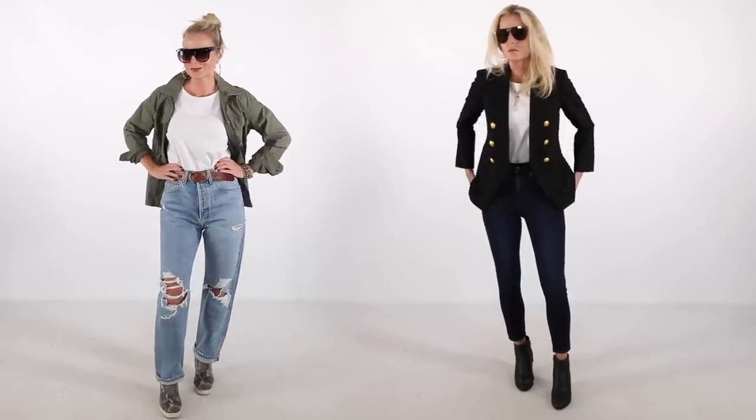Here they are side by side — you can see the difference and why basics are always the way to go. If you don't know what your basics are, I give away free checklists when you sign up for my newsletter, which I send straight to your email inbox. Make sure you sign up so you get those basics checklists — very key to making your wardrobe function properly.